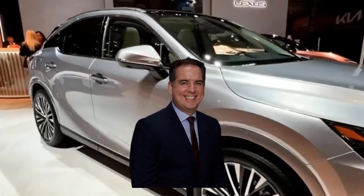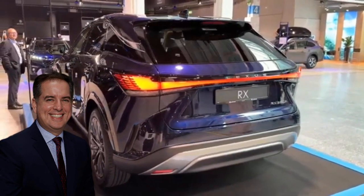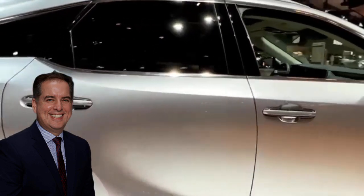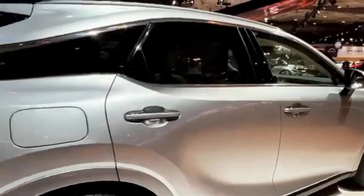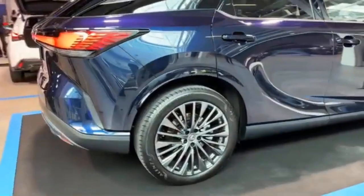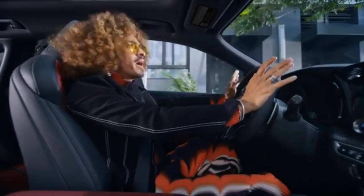Martin Gilbert, director of Lexus Canada, remarked: "For the fifth generation of our perennial Canadian favorite, Lexus designers and engineers have crafted an RX that embodies the next chapter of the Lexus brand, from its fresh global platform design to its cutting-edge multimedia and safety technologies." The highlight of this year is the debut of the all-new RX featuring the highly anticipated RX 450h+ plug-in hybrid electric, offering customers exceptional performance and efficiency.